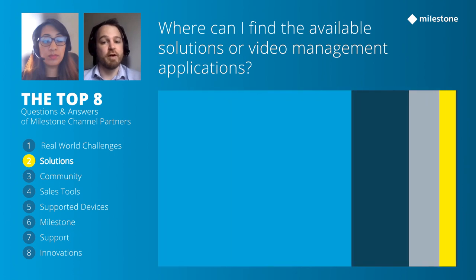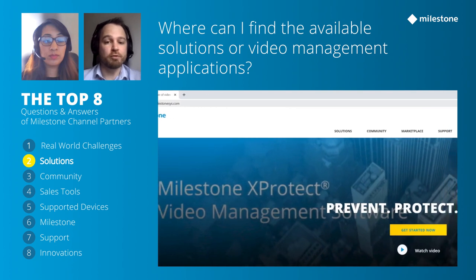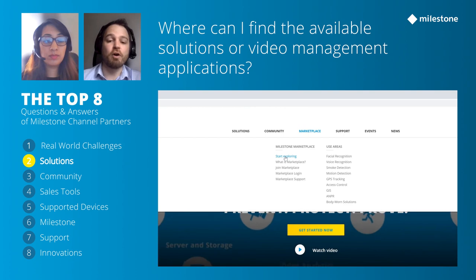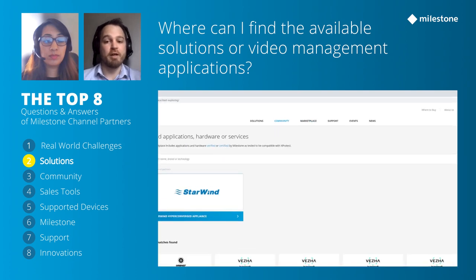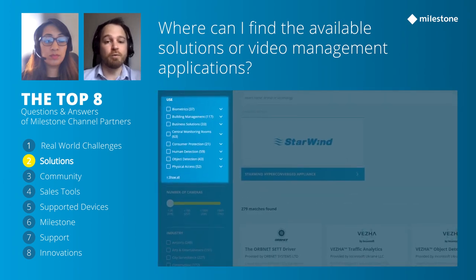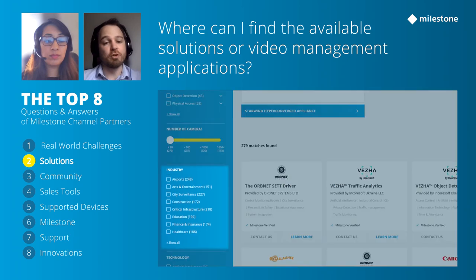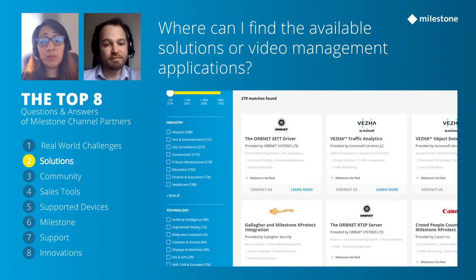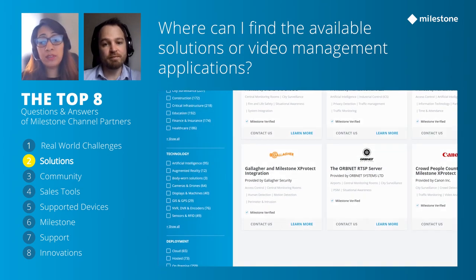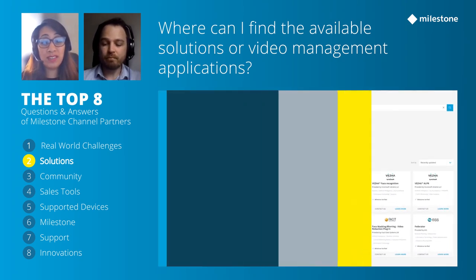All of these solutions are available in the Milestone Marketplace at milestonesys.com/community/marketplace. The marketplace is full of established third-party VMS applications, hardware, and services that work with XProtect — it's almost like an app store for Milestone. We would also encourage customers to speak with us directly, as we're in constant contact with our community managers who are working on solutions.